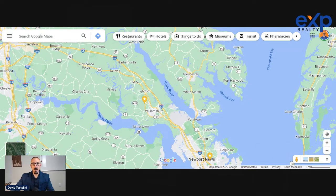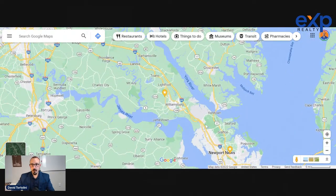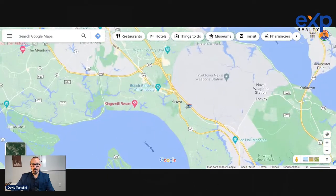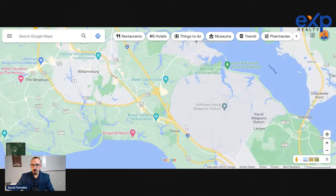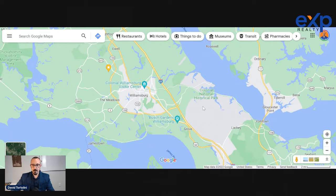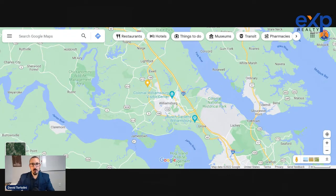Williamsburg is separated from the rest of the peninsula by the York River to the north — with Gloucester, Hayes, and Matthews counties on the Middle Peninsula — and the James River to the south, separating it from Surrey, Smithfield, and Isle of Wight County. There is some separation between Williamsburg and the Newport News area as well. The Naval Weapons Station is huge and takes up pretty much all the distance between Newport News Park and what we'd consider to be Williamsburg, so there's a lot of separation. Because of this, Williamsburg really ends up being its own little ecosystem.